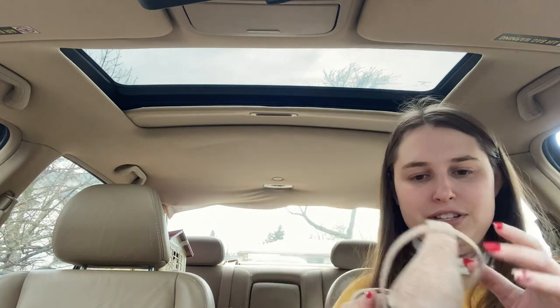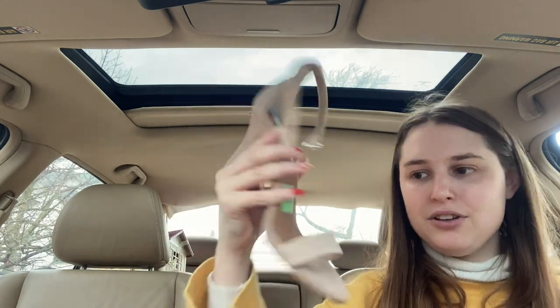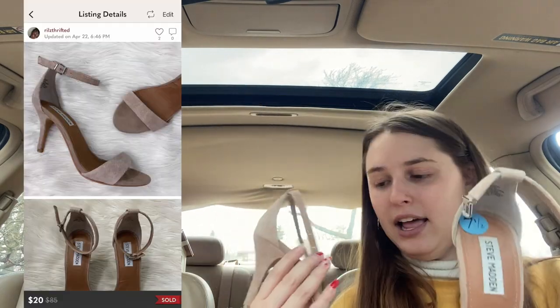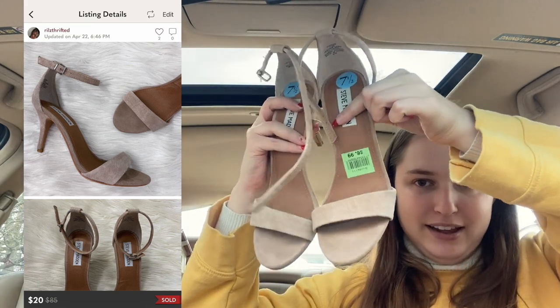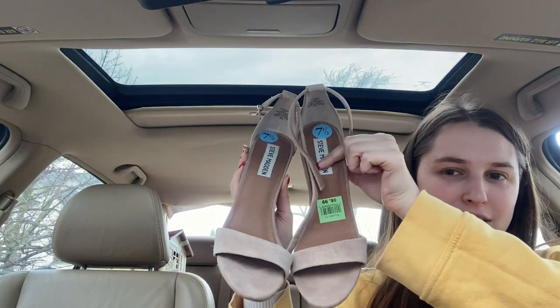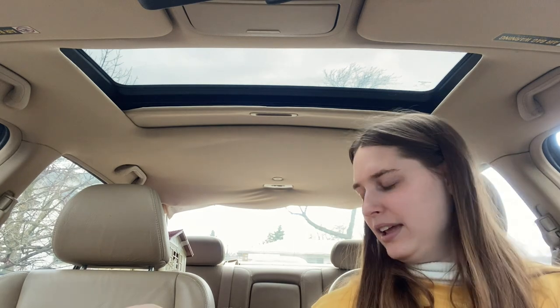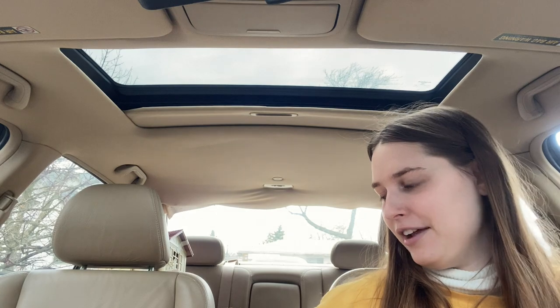I grabbed the Steve Madden heels — the Fancie style on Steve Madden. I did pay $7 for these, which is the high end of what I like to pay for Steve Madden. But this is a very classic Steve Madden style, good for weddings and proms and all those things coming up. I'd expect like between $25 and $30. There was another pair for $7 that I probably would have picked up for like $5 — they were the Stetsy style, which is a very classic Steve Madden. Those I've sold a few times and they can sell easily between $25 and $30. I left those behind because they were a patent nude and I just wasn't feeling it for $7.